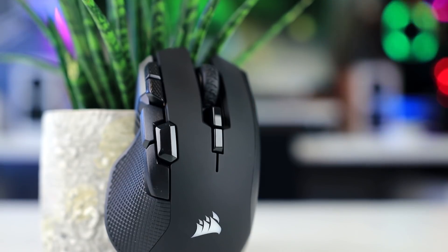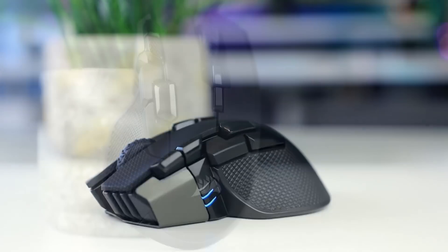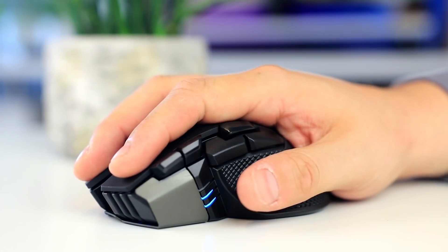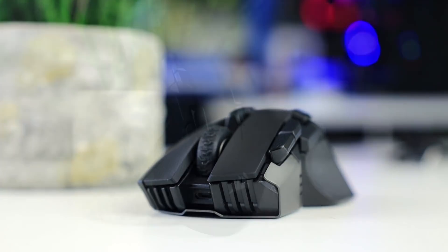Are most mice just too small for you? Then check out Corsair's new Ironclaw RGB wireless gaming mouse. It offers an ergonomic shape that fills larger hands nicely, a top optical sensor, fast wireless performance, and is not expensive either. Check it out using the links in the description below.